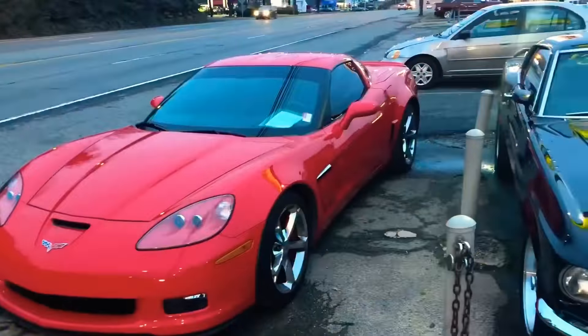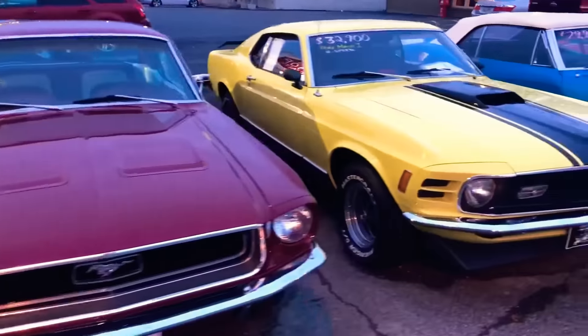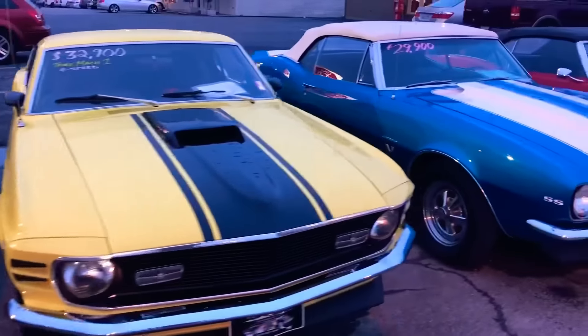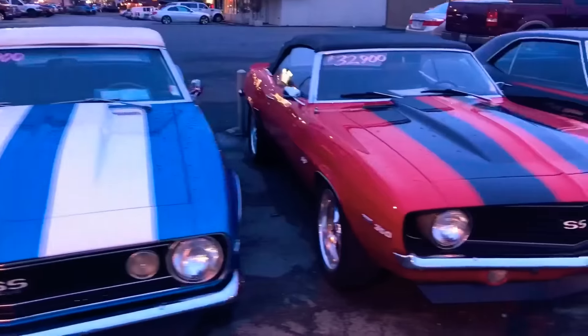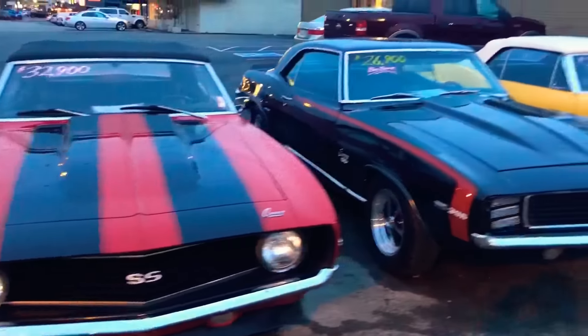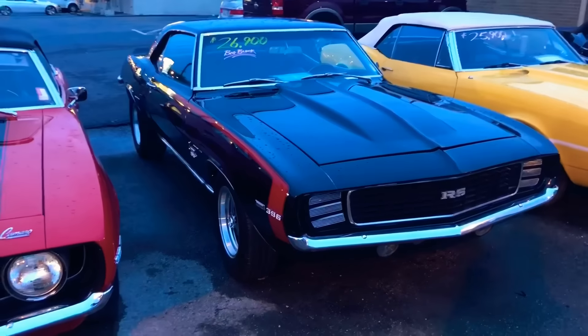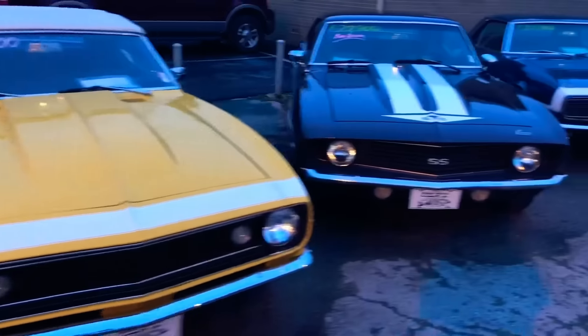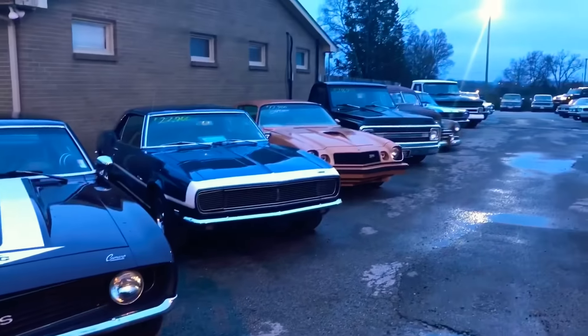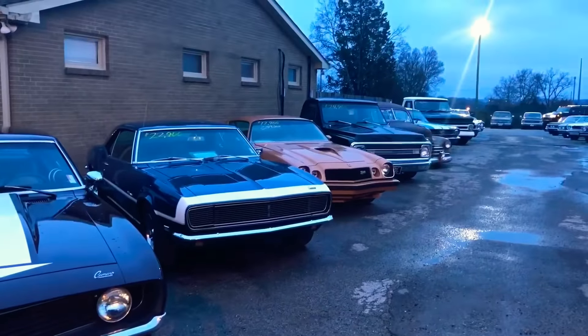I'll start off with some Mustangs. Forgive me if I get names of cars wrong — I don't know everything about cars, I just love them. I would love to drive every single one of these. They have a lineup and their prices are awesome. Look at that — that is beautiful. I love these cars. The lot goes on for a long ways, so I guess we'll go up to the front and look at more. Look at this car lot. Pretty awesome, right?